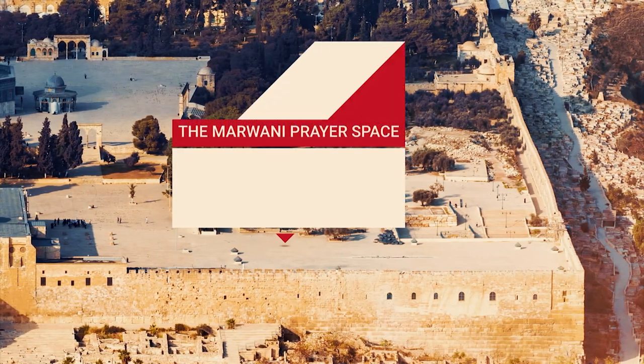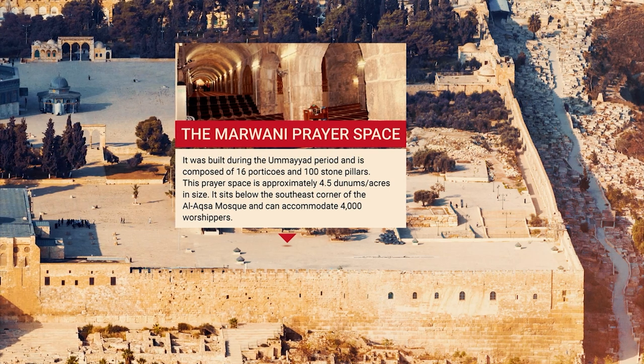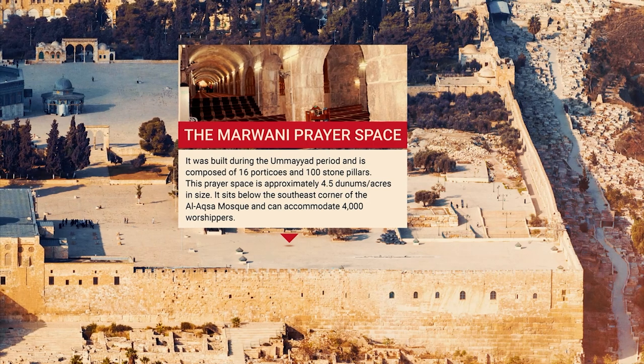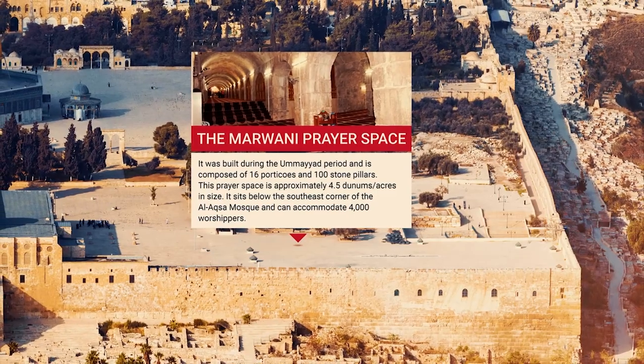The Marwani Prayer Space: It was built during the Umayyad period and is composed of 16 porticos and 100 stone pillars. This prayer space is approximately 4.5 acres in size and sits below the southeast corner of Al-Aqsa Mosque, accommodating 4,000 worshippers.